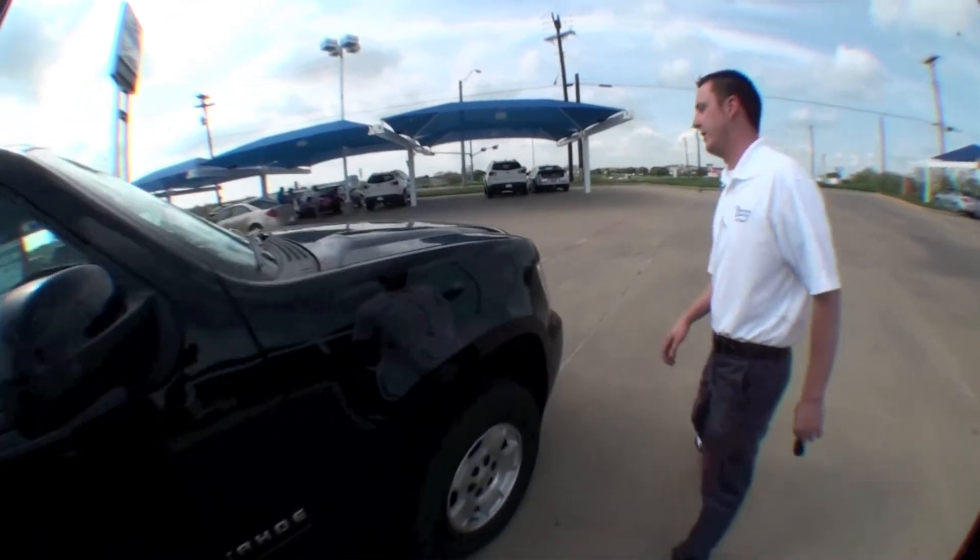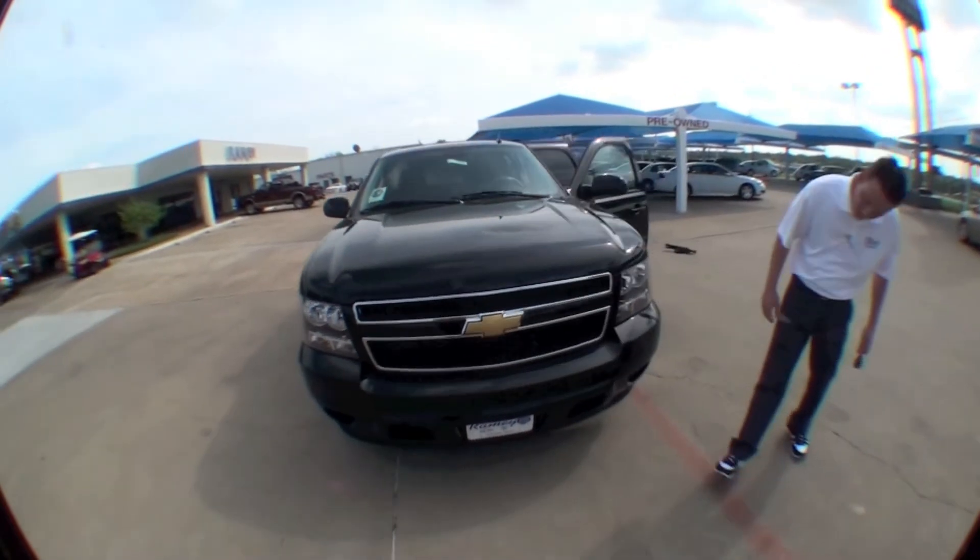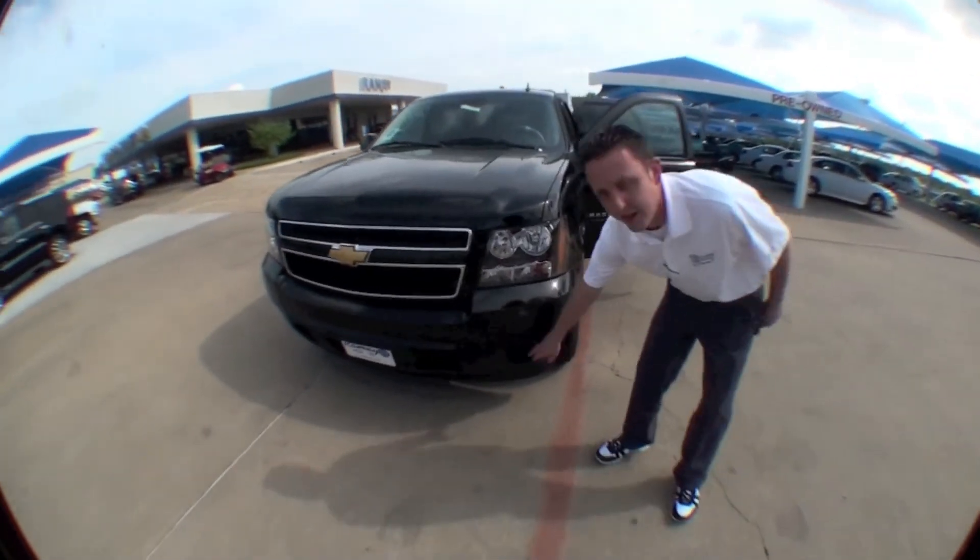Coming around the front, you can see we do have a color-matched grille with chrome around the edges, and fog lamps down here for better visibility.